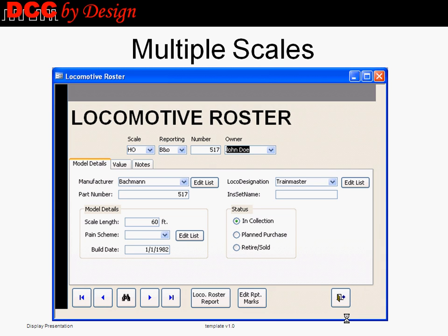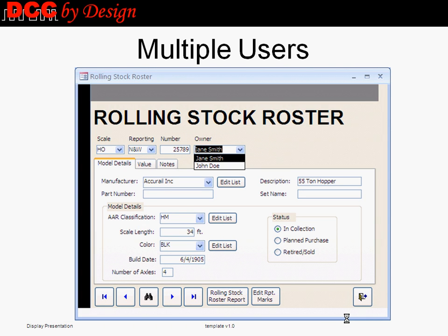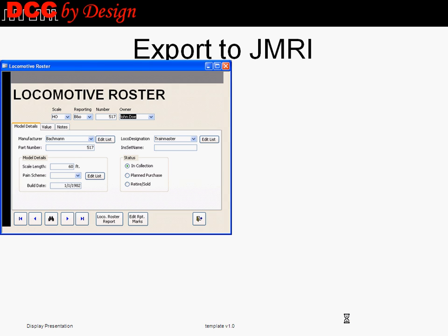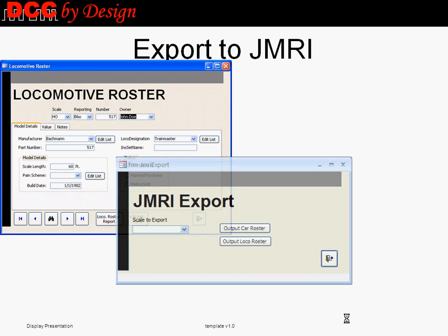YardBoss supports multiple scales within a single collection by filtering reports, shopping lists, and export files on the scale the user has selected. It supports multiple owners within a single collection, providing a simple-to-use solution for club layouts or module shows. YardBoss also exports locomotive and rolling stock rosters to the JMRI software for use in planning operations.